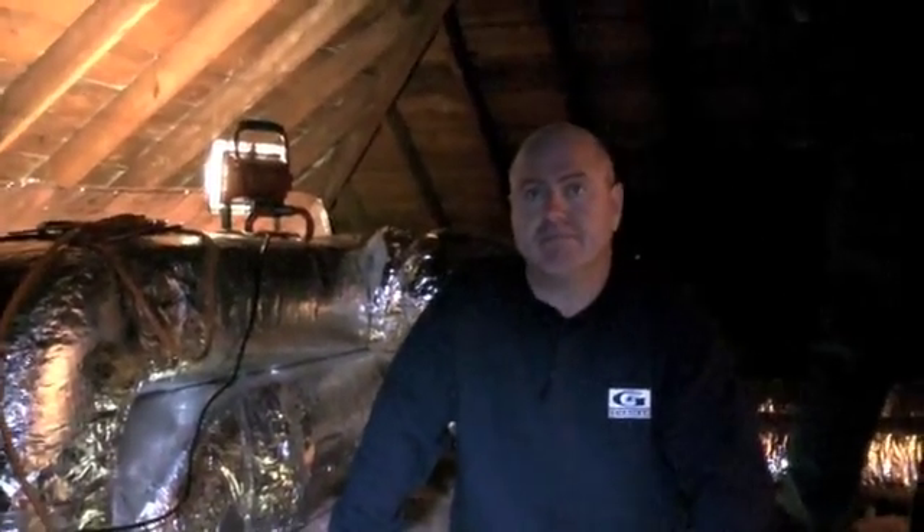We're here this morning in Bristol, Connecticut on a nice cold winter day towards the end of March. Here with Dermot Ennis from Guardian, talking about this attic and what we're trying to accomplish today. Dermot, what do we got here?